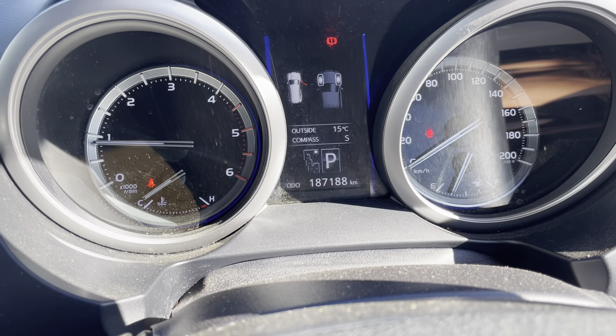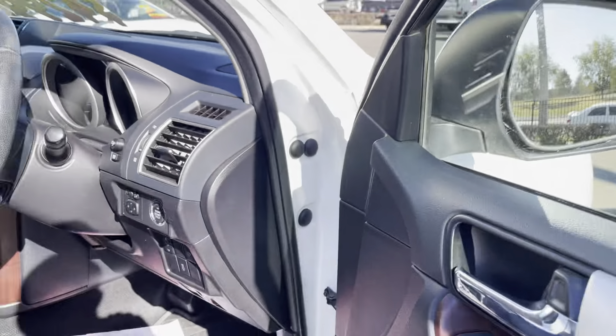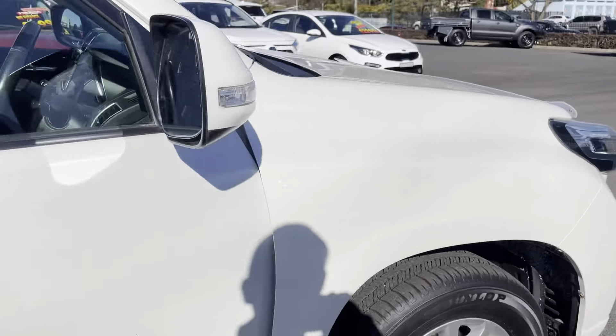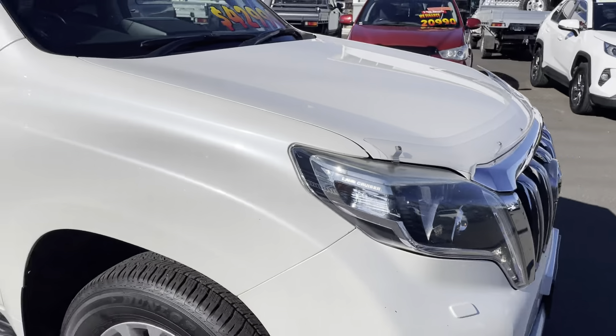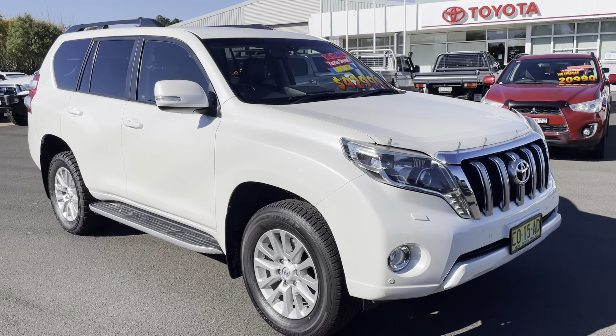It's currently showing 187,188 kilometers. So there is a walk-around video of our Prado. We have finance options available and extended warranty options available, so please feel free to ask. We look forward to speaking to you soon — thank you.